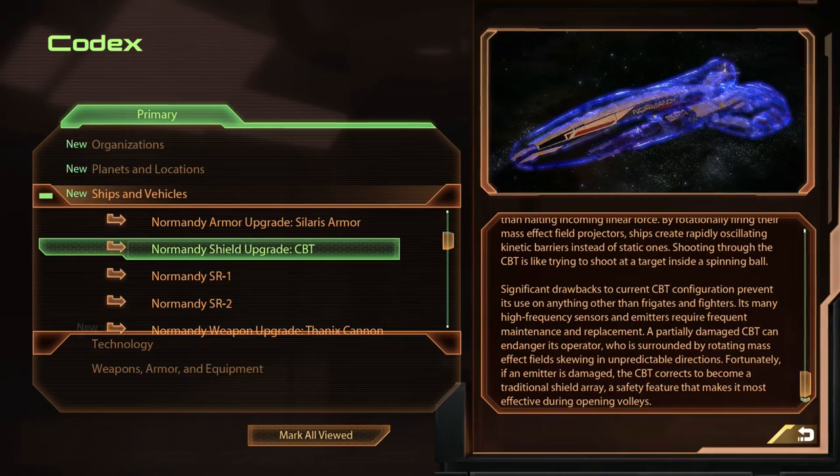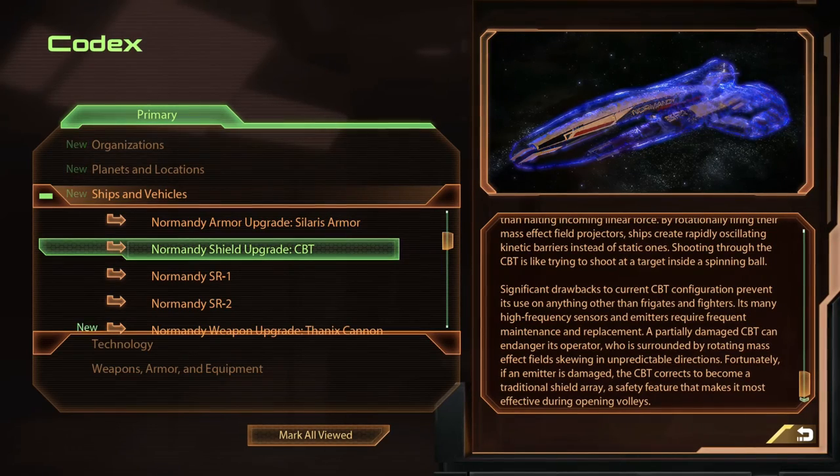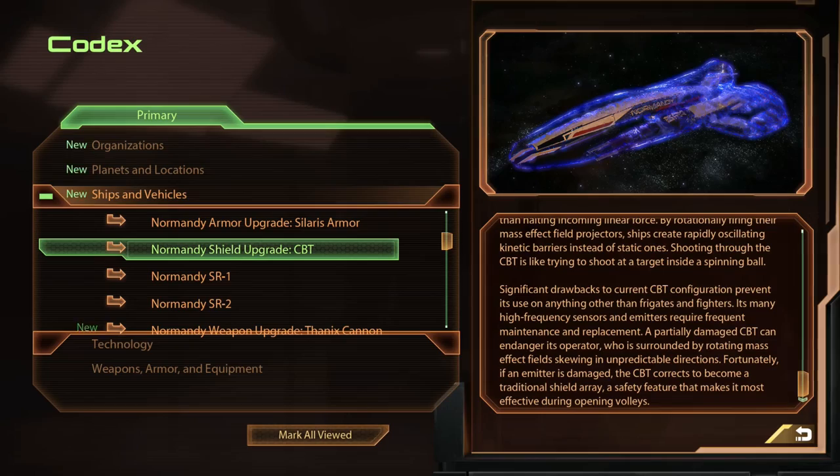However, if an emitter is damaged, the CBT becomes a traditional shield array, making it effective during opening volleys.